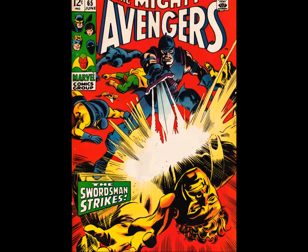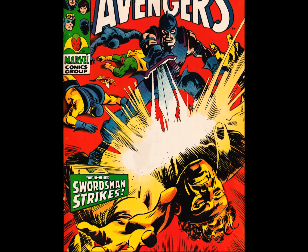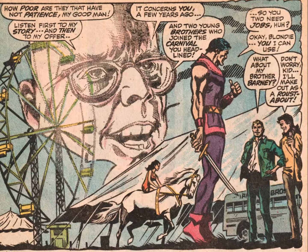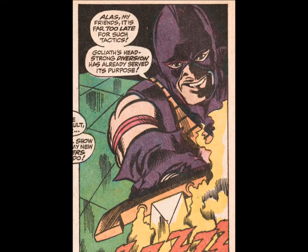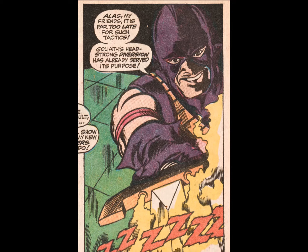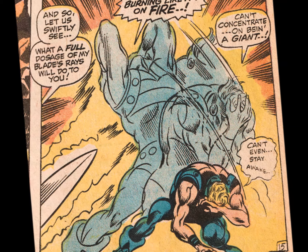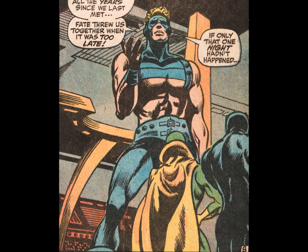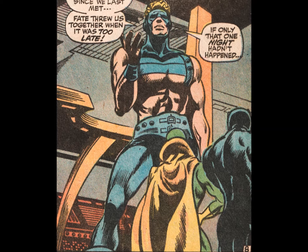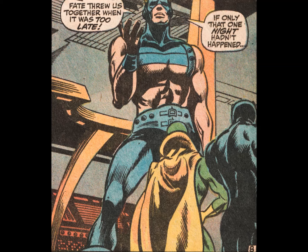Top shelf stuff. Following on with Issue 65 and The Swordsman Strikes — for those of you in the dark, Swordsman is the carny who taught Hawkeye his archery skills and showmanship. He was always trouble, like here, when he shows up unannounced at Avengers Mansion and causes a ruckus. And for all you aspiring artists, composition matters — try and avoid placing one character's head squarely against another's crotch.